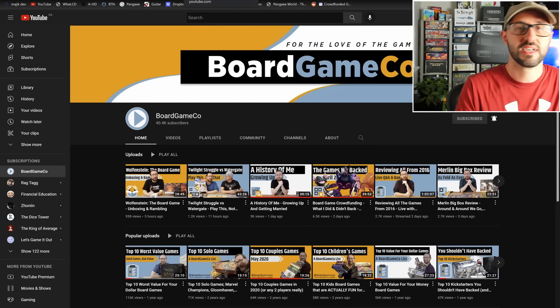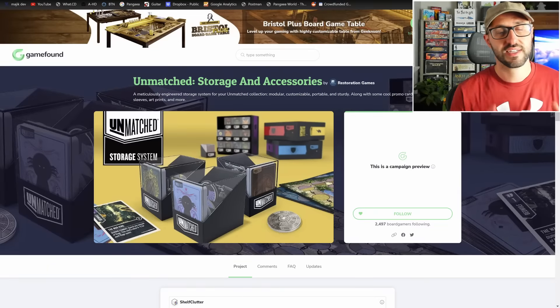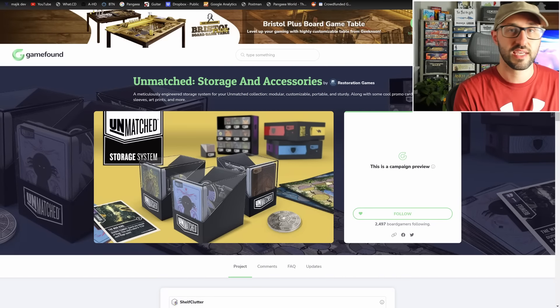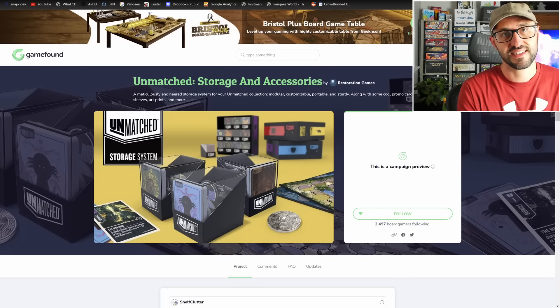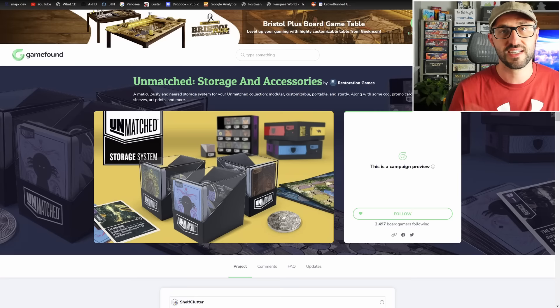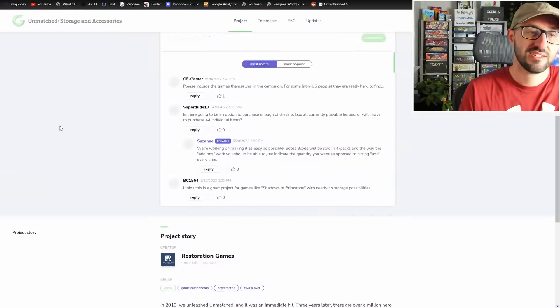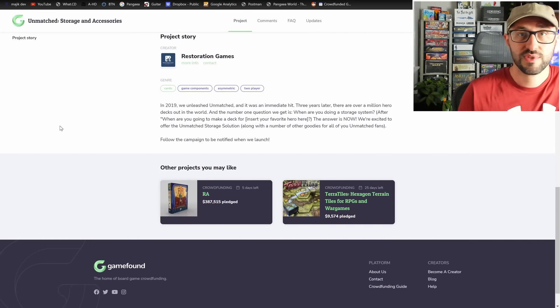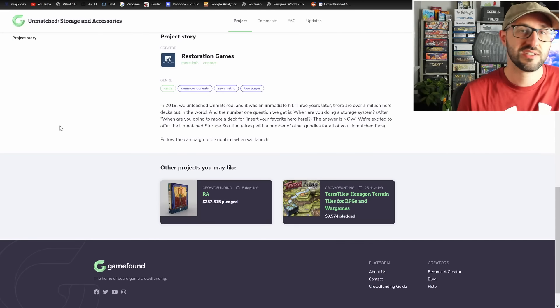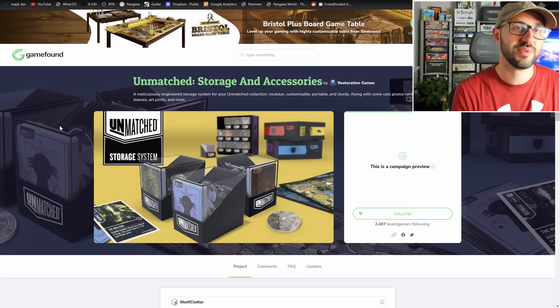Before we jump into the campaigns for this week, I like to go over some new discoveries from the past week. I saw that there was a campaign just announced over on GameFound for a storage solution and additional accessories to soup up your Unmatched card game. Unmatched is a fantastic card battler where players mix all sorts of themes and genres together. I'll cover it in more detail on the week that it launches.